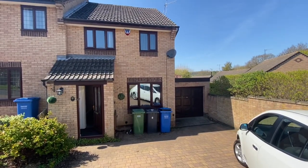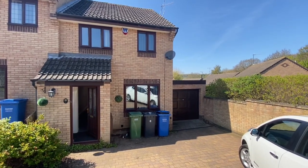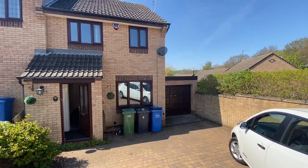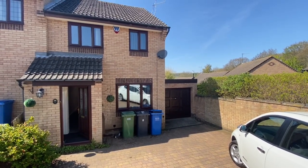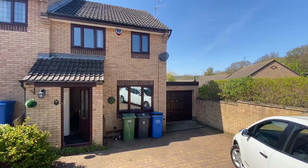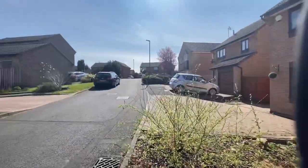Hi and welcome to another virtual viewing from Matt at Hunter's Estate Agency in Chesterfield. We're at Craiglands Grove at Lineker Woods. This is a really pleasant three-bedroom semi-detached property and it's available now for immediate occupancy. It's a beautiful day for a viewing.